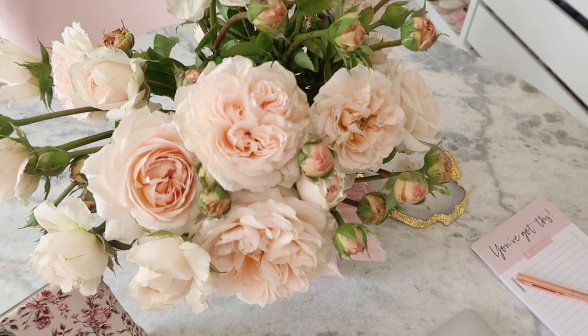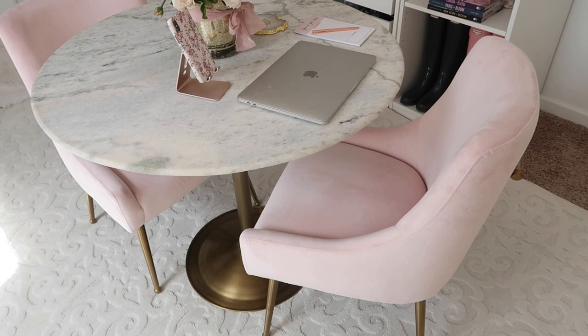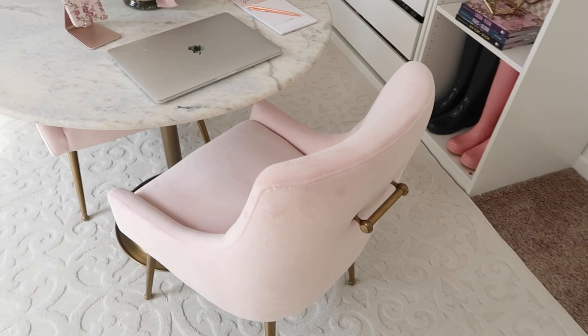This marble table is really nice quality — it comes with a gold base. I'll see if it's still available; if not, there are so many similar ones and I'll link it. These chairs should still be available — they're very comfy and the quality has been great. I've had them for a year and they've held up amazingly so far.